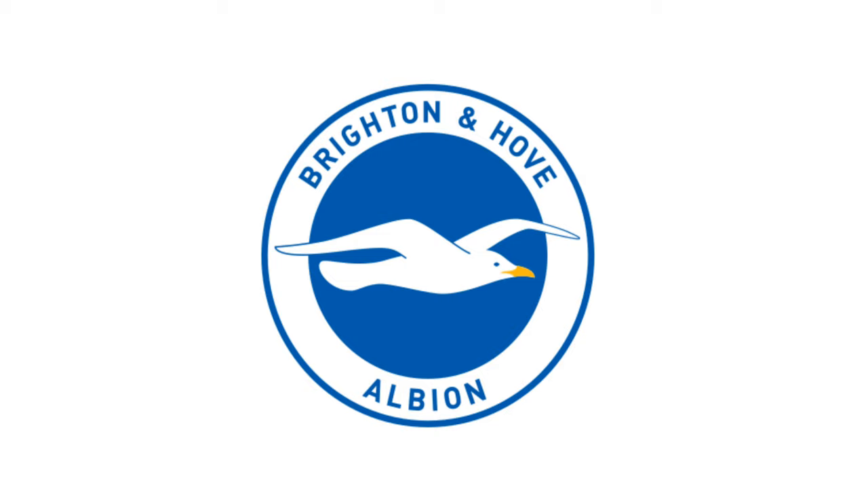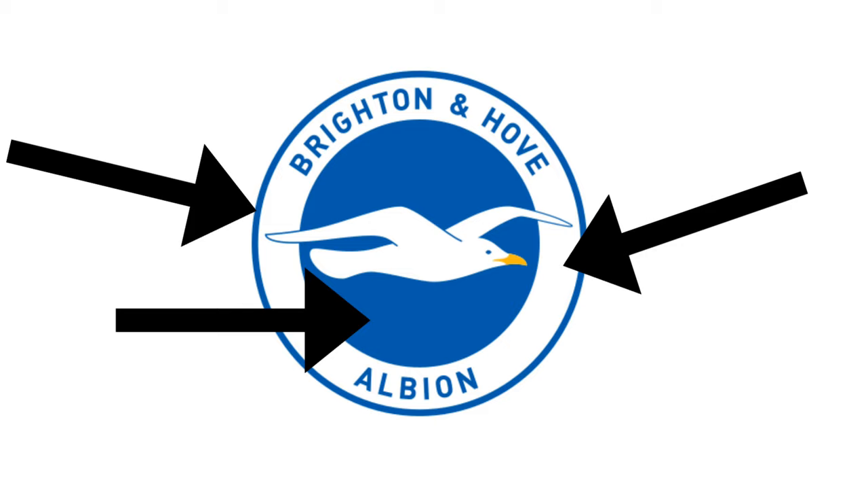The logo is in the shape of a circle. It's similar to Brentford's because they both have animals in the middle and two different colors in the circle. If you want to learn more about Brentford, click the tag above. The outer part of the circle is white with a blue border, while the inner part is blue — those are the club's colors.